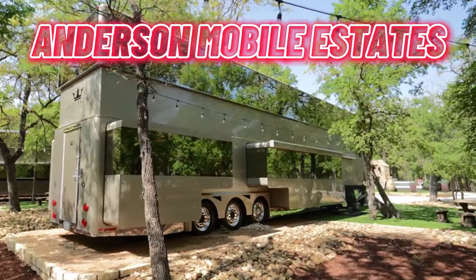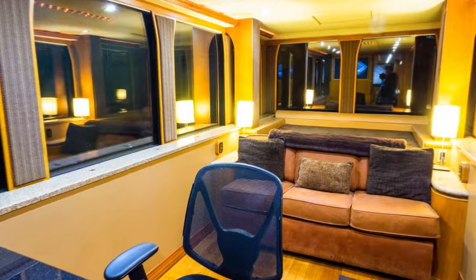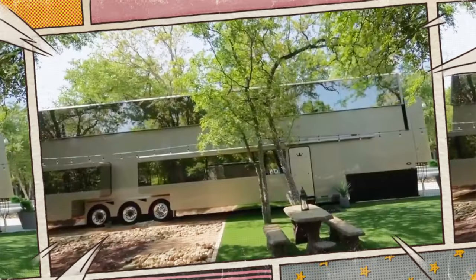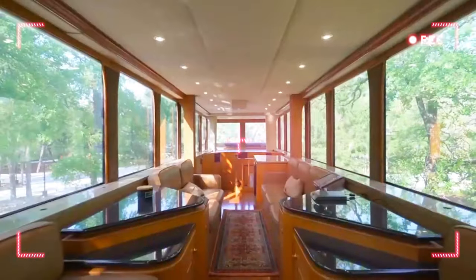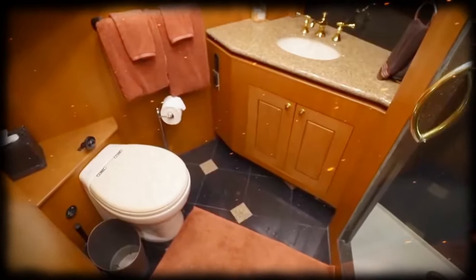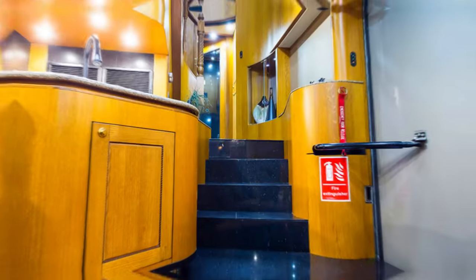Number 2: the Anderson Mobile Estates, a lavish motorhome crafted by American company Anderson Mobile Estates. These custom-made marvels boast expandability, creating a two-story haven spanning 1,200 square feet. Featuring a fully-equipped kitchen, a plush living area, a bathroom with modern amenities, and a bedroom with entertainment provisions, these motorhomes redefine luxury.